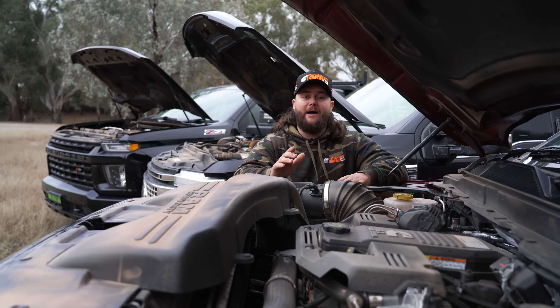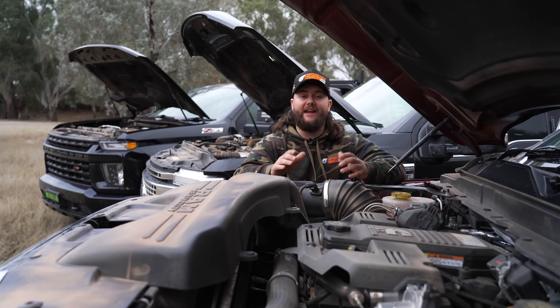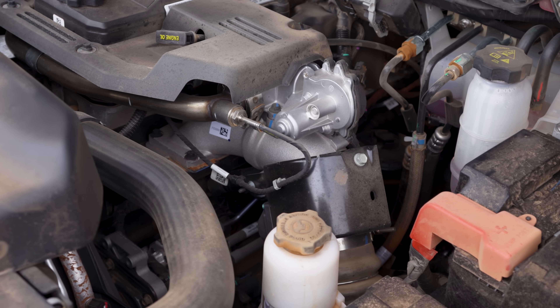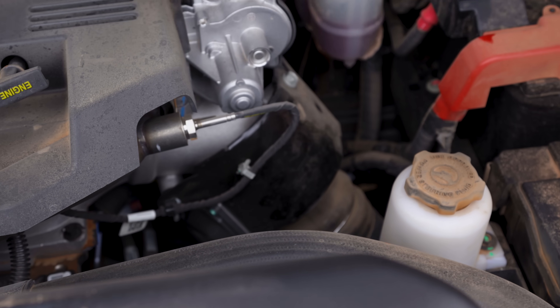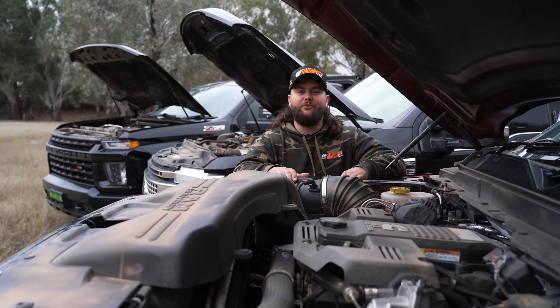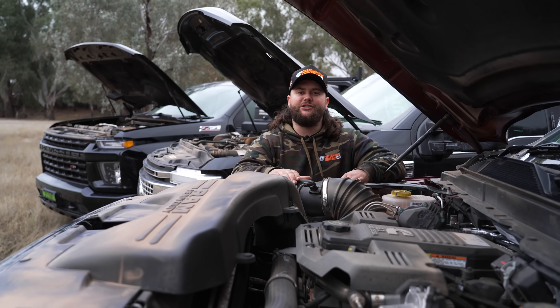However, there is one major flaw that is fairly widely known in the States but not so much in Australia: the heater grid has a little bolt that can fracture and fall into the cylinder seats, causing complete destruction of the engine. If you own one of these, it would be a good idea to get that sorted before you come across that issue.